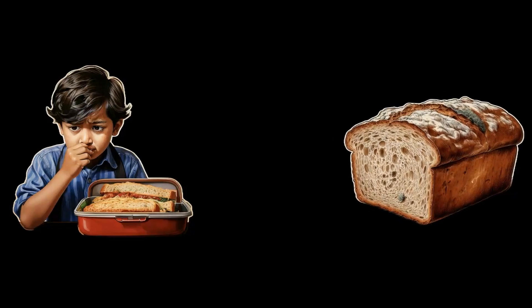Have you ever opened your lunchbox and found your sandwich smelling bad? Or maybe you've left a loaf of bread outside only to find some powdery growth on it. That happens when food isn't stored properly — it gets attacked by tiny invaders like microbes and pests, and that's what we call food spoilage. But don't worry, we have come up with cool ways to keep our food fresh and tasty for longer.